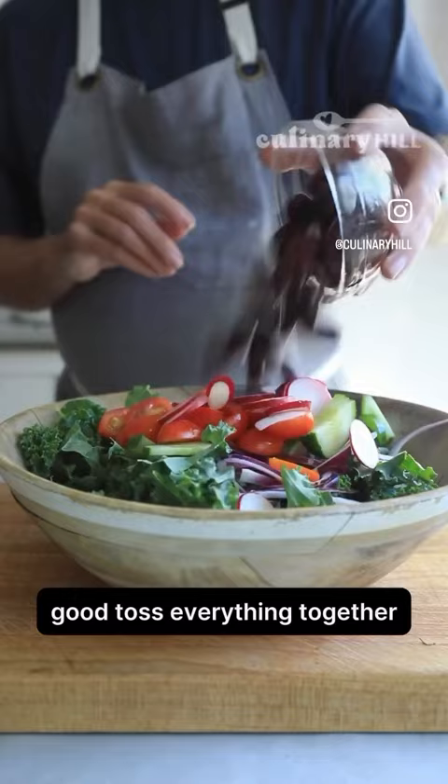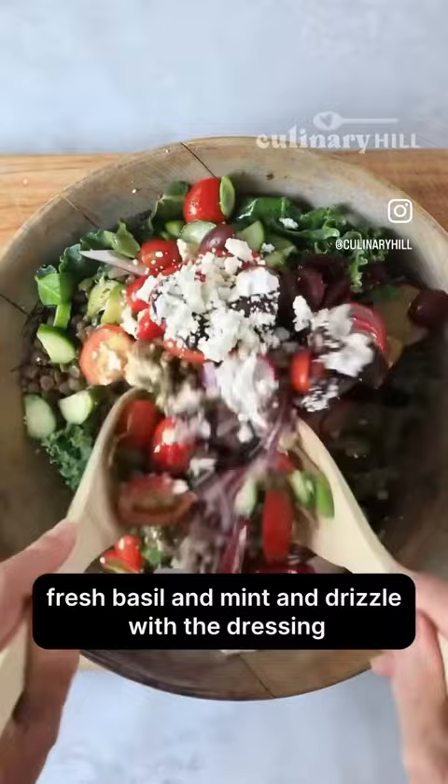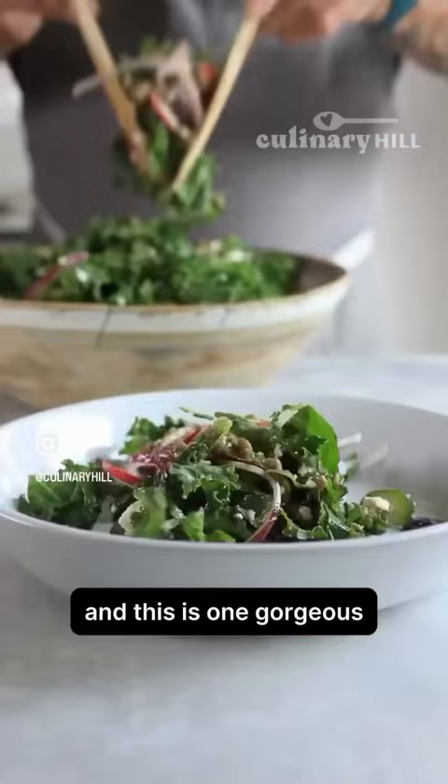Toss everything together. Add some Kalamata olives, feta cheese, fresh basil, and mint. Drizzle with the dressing and toss it all together. And this is one gorgeous, healthful salad.